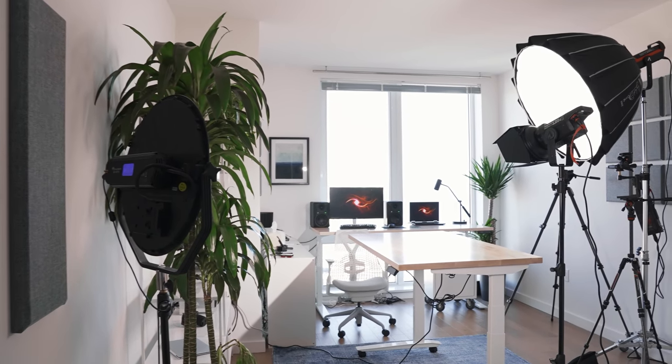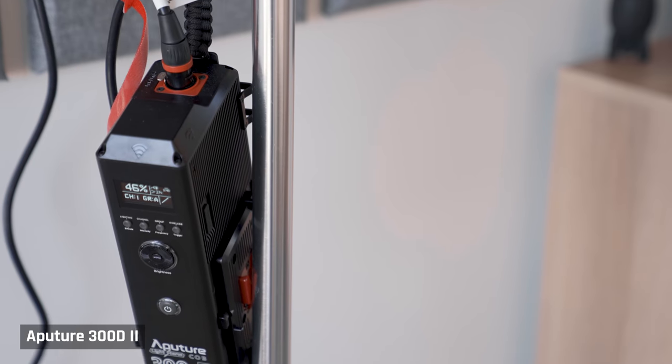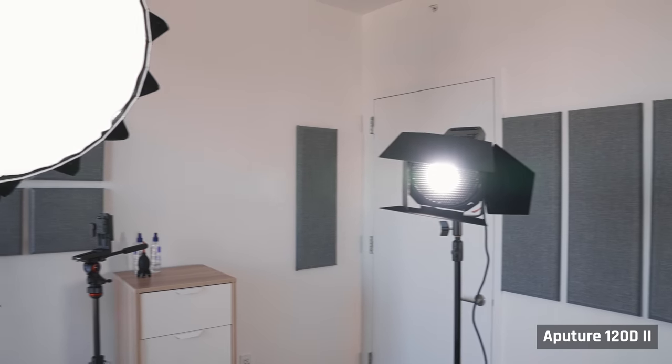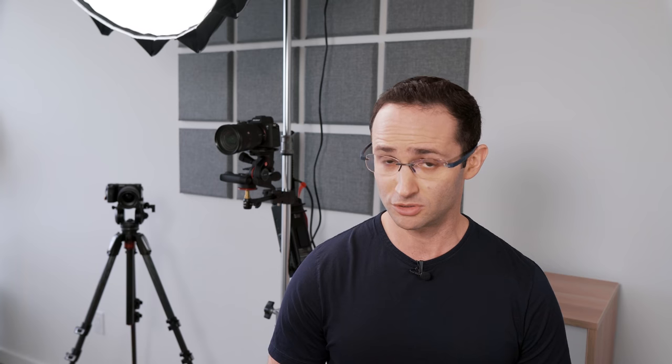Let's now walk around the room and I'll talk about the tech — links to all the equipment will be in the description below. For lighting, I'm using the Aputure 300D Mark II with the Light Dome II. Many professional YouTubers use the smaller Aputure 120D Mark II, which I used in my old apartment. This is a large room and the 120D Mark II just didn't have enough output to light it. The 300D Mark II is a substantial step up in light output and build quality.